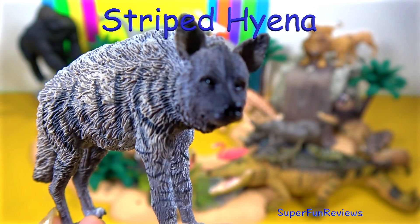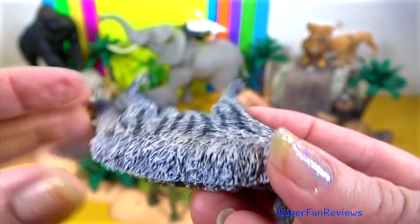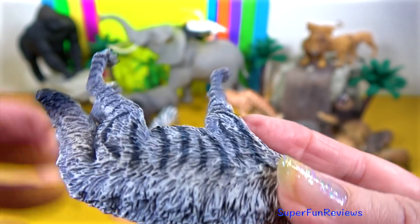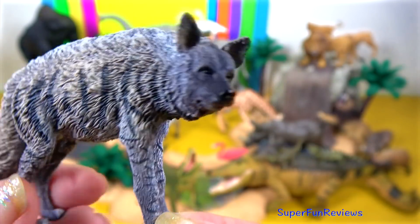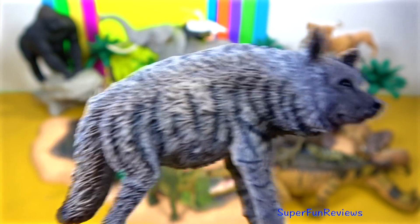Hyenas are closely related to cats, mongooses, civets and genets, even though they look much like a dog. Notice how the back slopes down towards the tail. It has a crest of long hair that stands up when it's fighting.